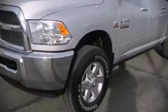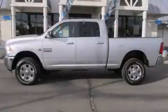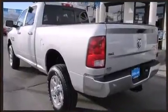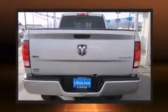Come test drive this 2014 Ram 2500. With less than 20,000 miles on the odometer, this truck stands out from the crowd, boasting a diverse range of features and remarkable value.